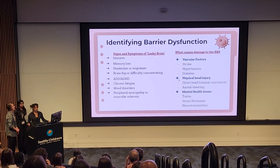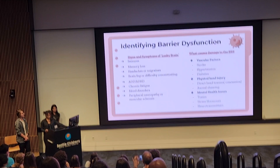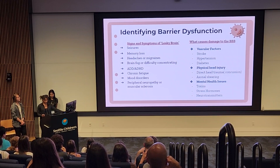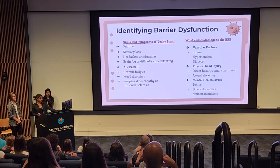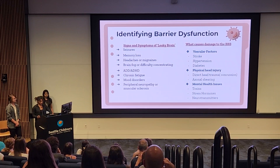Because the BBB is meant to keep things out, a breach can sometimes be referred to as a leak. Generally, only lipid-soluble, positively charged molecules with a low molecular weight — less than 400 to 600 Daltons — can cross the BBB. If the barrier is operating improperly and foreign objects enter the brain, a person can experience seizures, memory loss, brain fog, even ADD or ADHD symptoms, chronic fatigue, mood disorders such as anxiety and depression, or even multiple sclerosis.